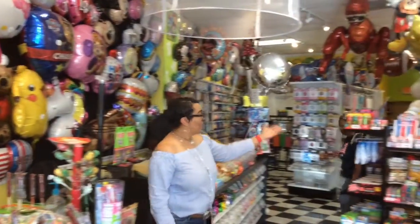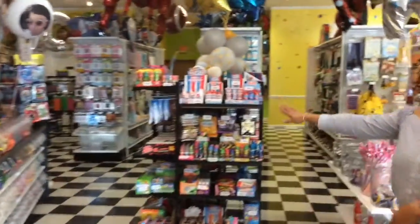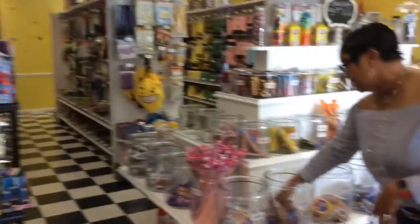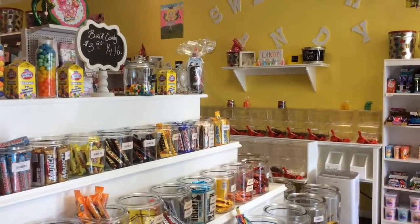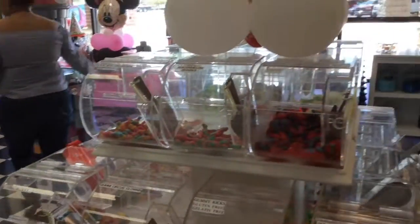We have a lot of the retro candy. You even have moon pies, don't you? Yeah, we have the nostalgia candies — all the moon pies, stage planks, and all the different kinds of candy bars. Right here we have 72 bins of gummies.